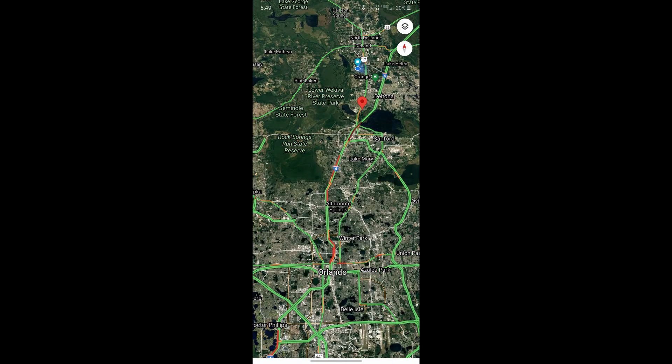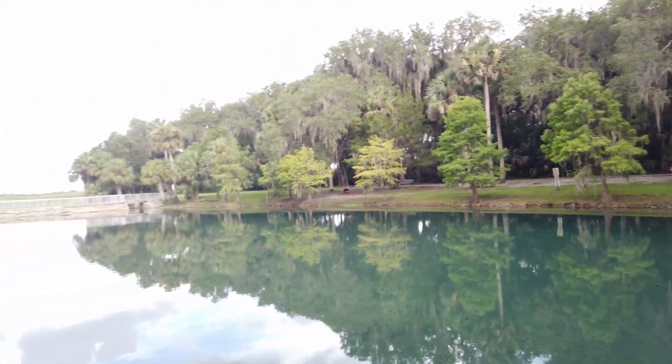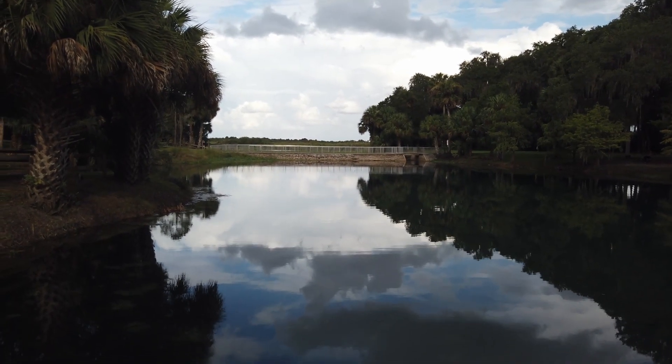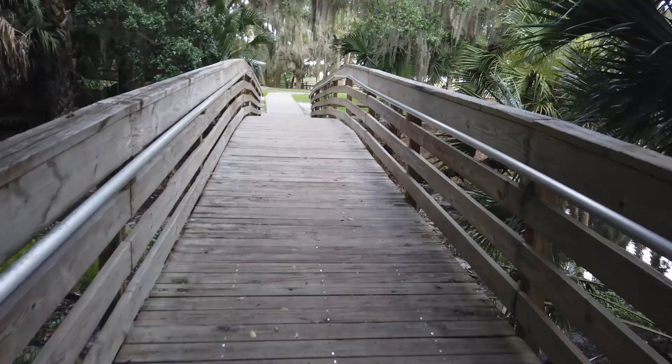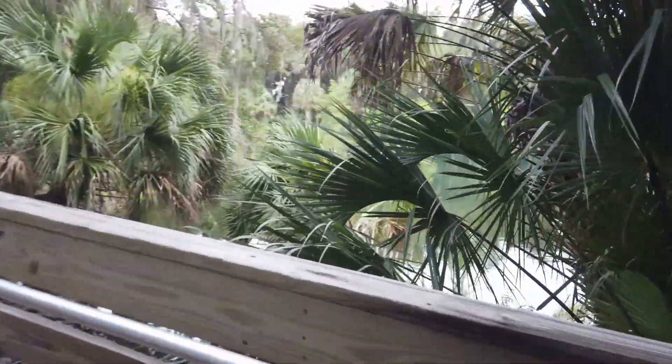Gemini Springs is about a 20-minute drive outside of Orlando. So if you're in the area and want to check out some nature and some wilderness, this park has some great walking paths as well as access to kayak launching. And with 180 parking spots that are free, there's plenty of places to come and enjoy here.